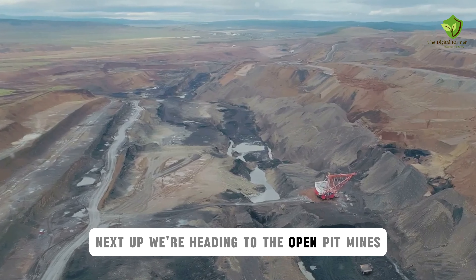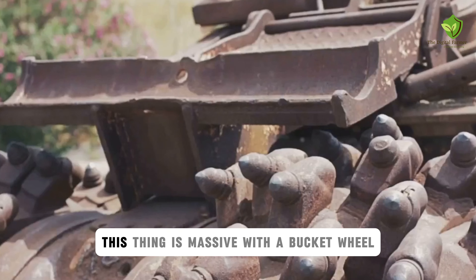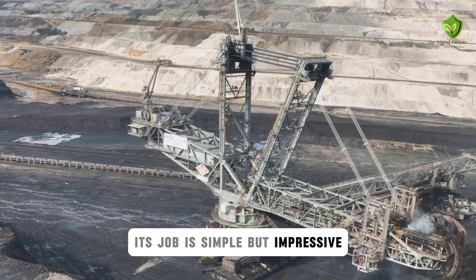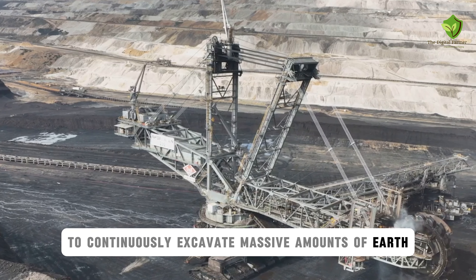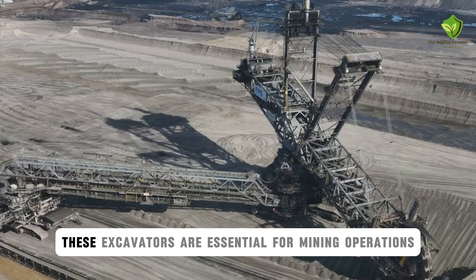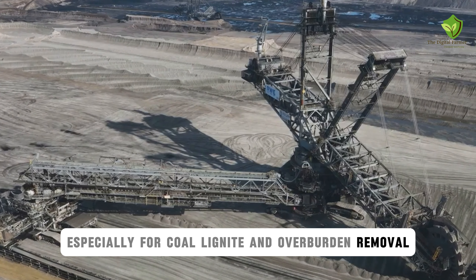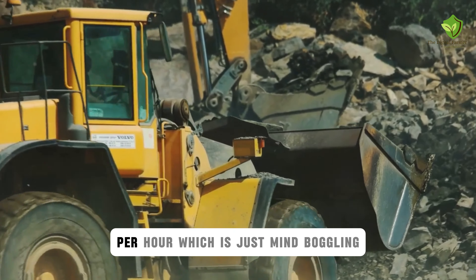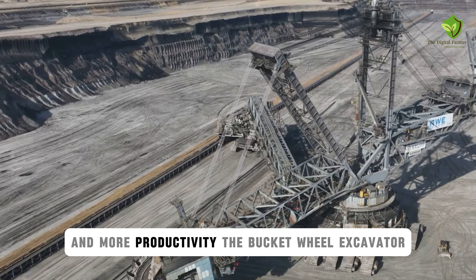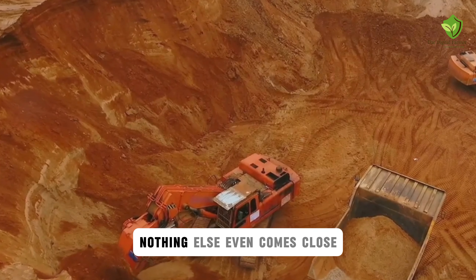Next up, we're heading to the open pit mines, where we'll find the Bucket Wheel Excavator, a machine that's basically a giant earth-eating Ferris wheel. This thing is massive, with a bucket wheel that could swallow a small car whole. Its job is simple but impressive: to continuously excavate massive amounts of earth. The buckets scoop up the dirt and rock, dumping it onto a conveyor belt system that carries it away. These excavators are essential for mining operations, especially for coal, lignite, and overburden removal. They can move thousands of cubic meters of earth per hour. The continuous operation means less downtime and more productivity. The Bucket Wheel Excavator may not be the fastest machine out there, but when it comes to sheer volume, nothing else even comes close.